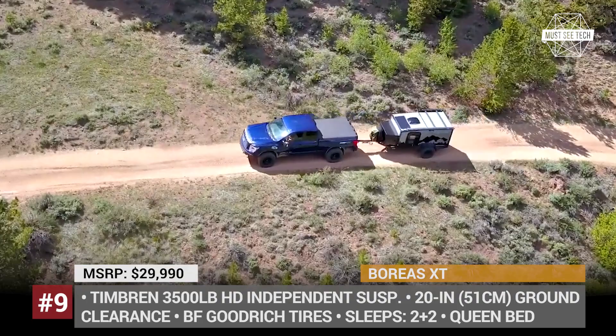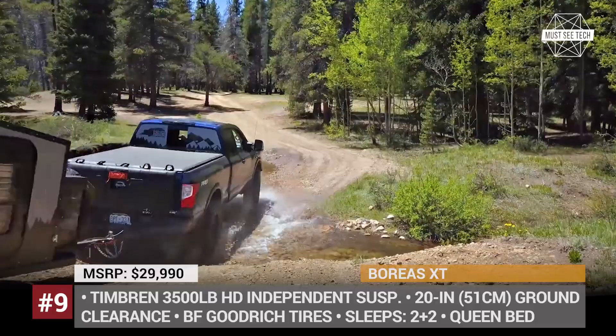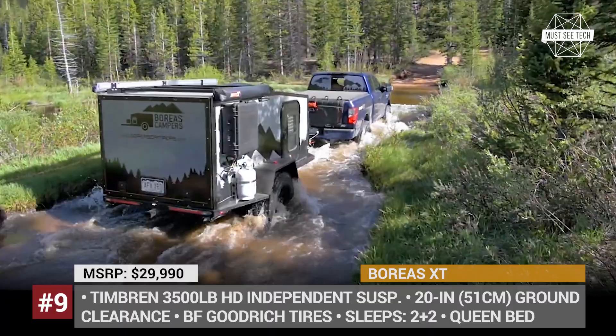Boreas XT. Boreas is the Greek god of winter and the north wind, so it's quite a befitting name for a completely turnkey backcountry base camp with rugged capabilities. Made in Denver, Colorado, the XT abandons any use of wood and favors a fiberglass exterior. The steel chassis is suspended with a torsion axle-less 3,500-pound HD independent system, and its pro-comp steel wheels are wearing BF Goodrich All-Terrain KO2s.